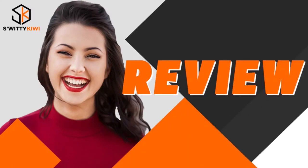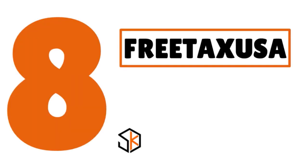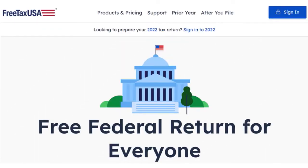I want to quickly share with you the best tax software you can actually consider this year. So here's a review I want you to pay attention to. Number 8, you have FreeTaxUSA — our score, 8.3 over 10. When you think about FreeTaxUSA, I want you to think about the best free federal tax prep website. What we love about this platform is that it offers a clean, professional user interface.